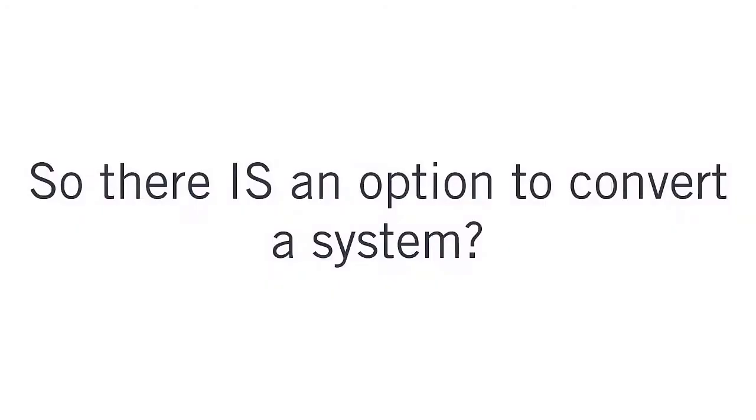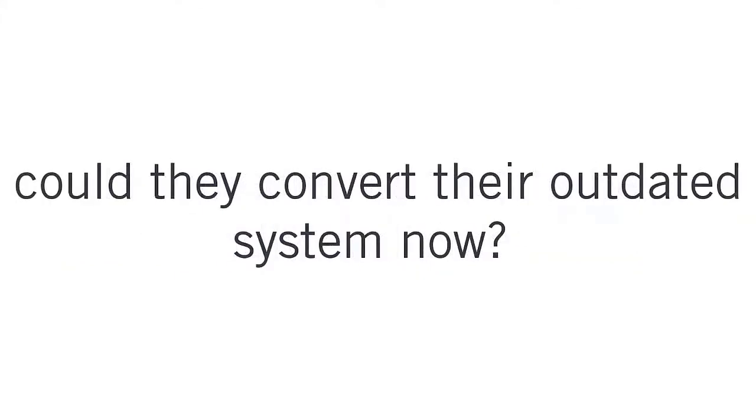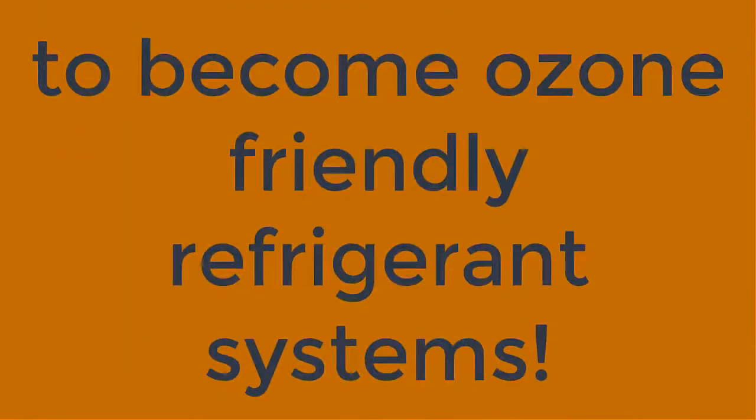They do have the option to convert it. So if they wanted to — let's say they were eco-friendly — would they be able to reach out and get it converted? Oh yeah, that's not a problem. We do that all the time. It's what we call a retrofit — we retrofit existing systems to ozone-friendly refrigerant systems.